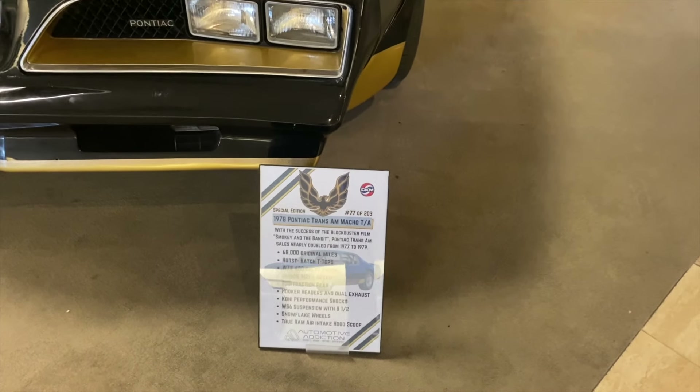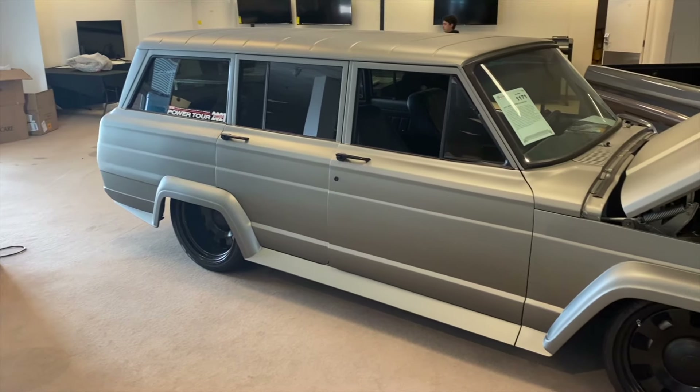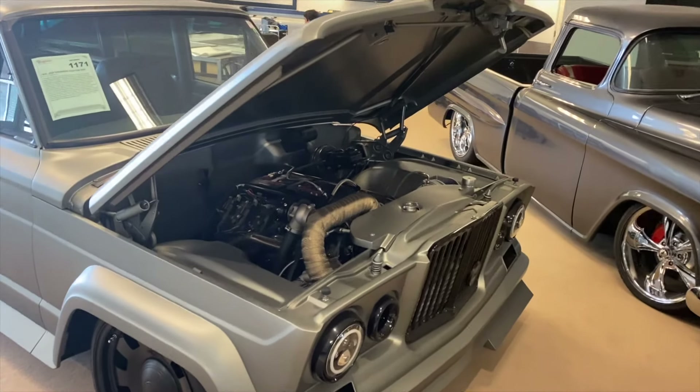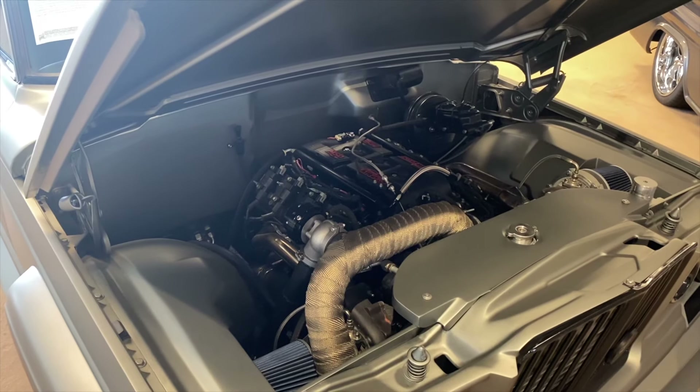Here's a really cool looking restomod of a Jeep Wagoneer. It's got an LS in it — how weird is that.